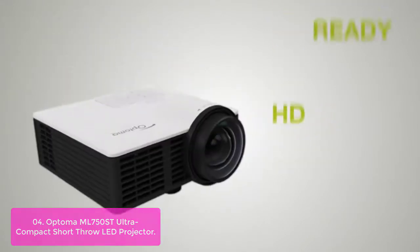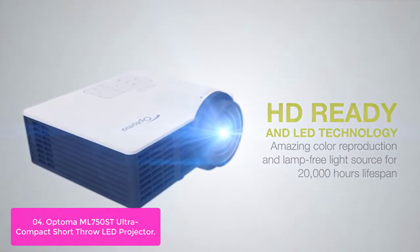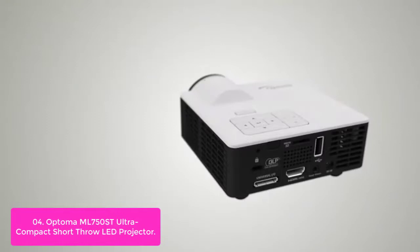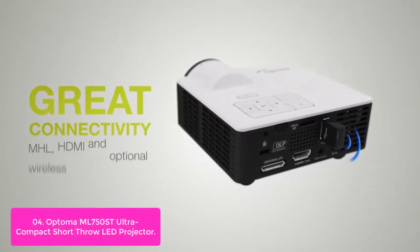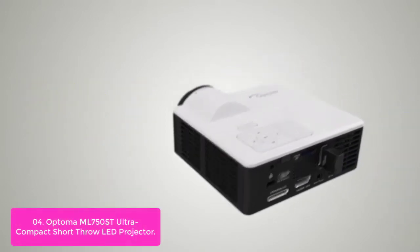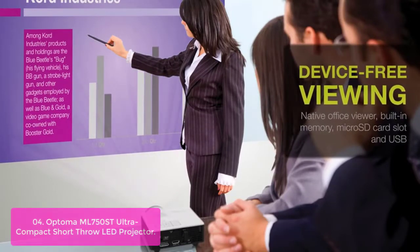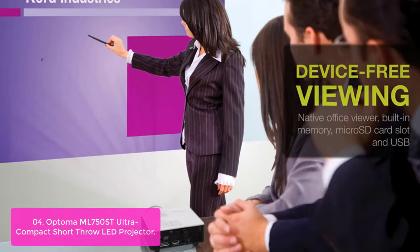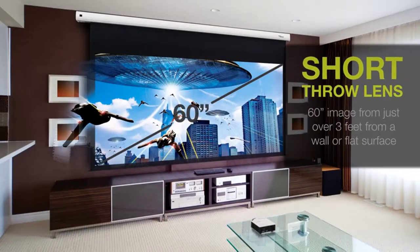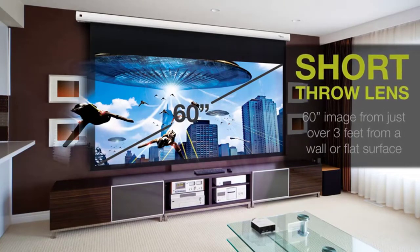Number 4: Optoma ML750ST Ultra Compact Short Throw LED Projector. This palm-sized mini projector is perfect for the road warrior — it fits easily in a briefcase or backpack, or in the carry case included in the box. Easily project in tighter spaces: the ML750ST Short Throw Lens allows users to place the projector less than 6 feet away from the screen and still enjoy a large 100-inch image. Engineered for road warriors or power users on the go, it delivers presentations, pictures, and videos in environments with limited space.